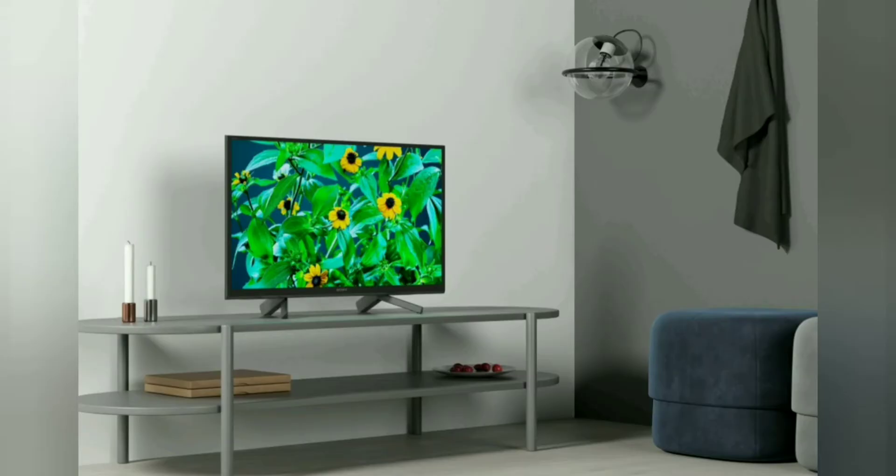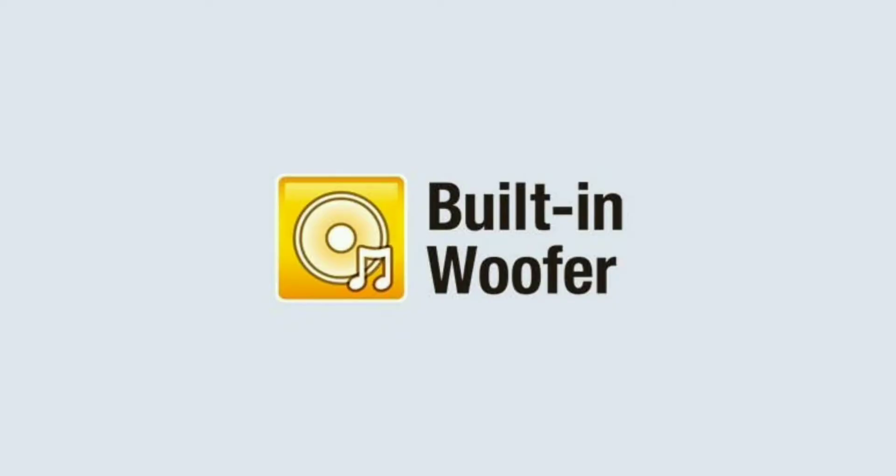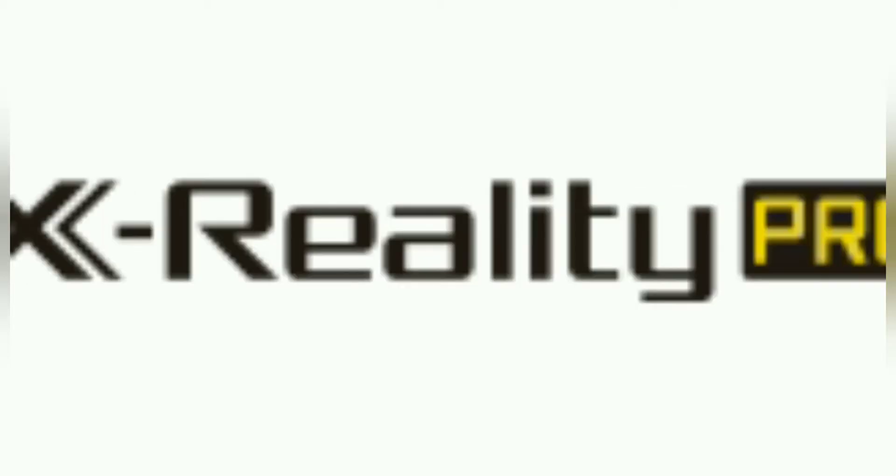If you look at the outputs, you can get 2 HDMI and 2 USB ports. For sound clarity: 30W output sound, built-in woofer, clear audio plus. For picture clarity: X-Reality Pro and Motion Flow XR200.